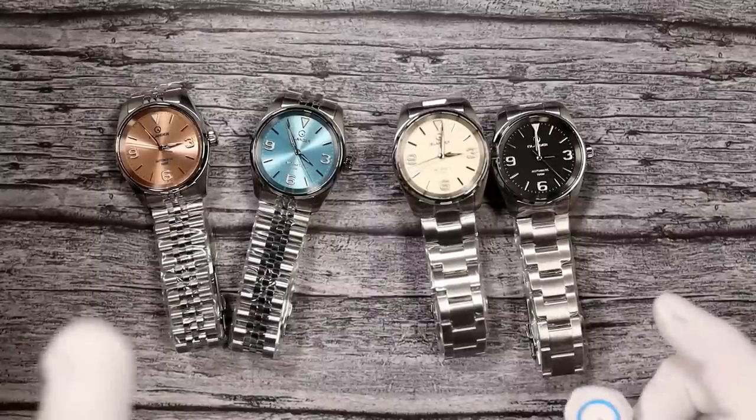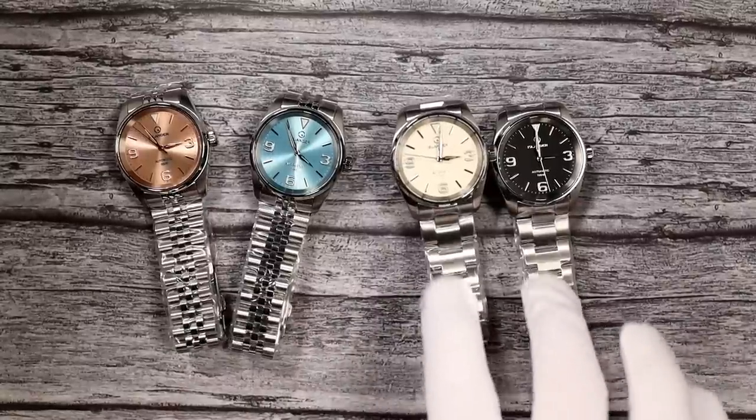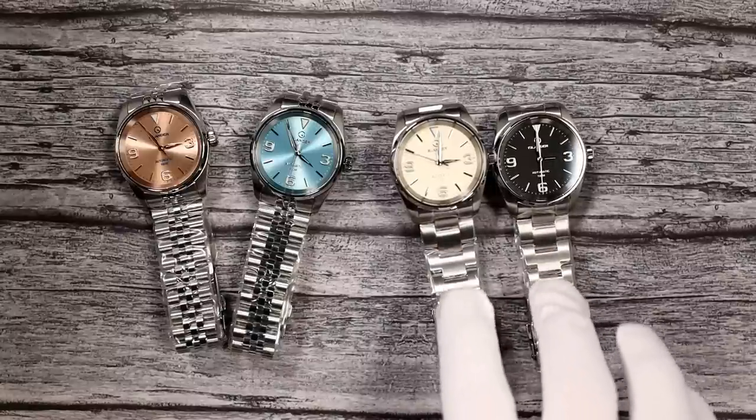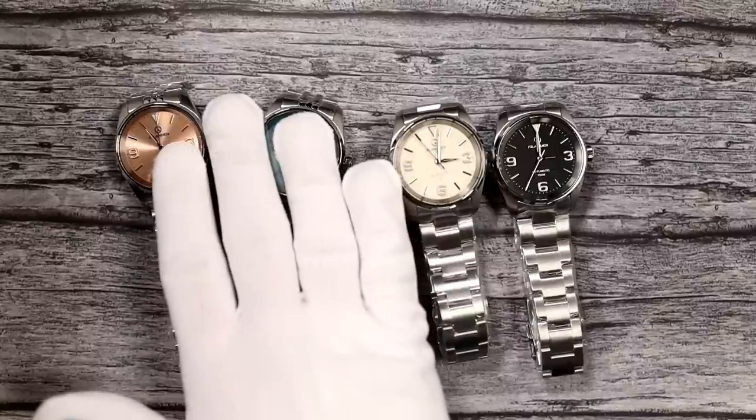Let's get into the lume. The two with the multi-link polished and brushed bracelets are BGW9, and the other two with the three-link brushed are done in C3, which glows green. Glow green, glow blue. Clearly easy to read the time whether you are in the C3 fan club or the BGW9 fan club. BGW9 is just much cooler-looking — much more pleasing to look at in my opinion. But they're both very easy to tell the time on.